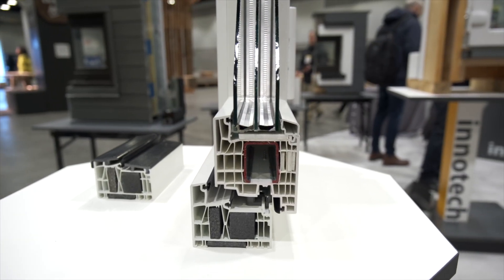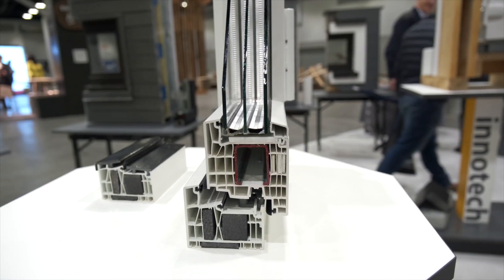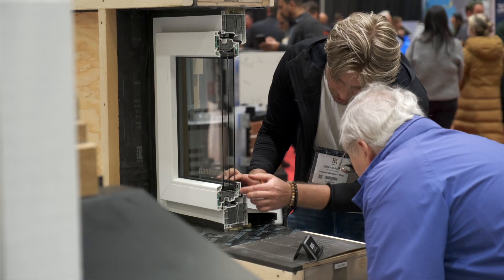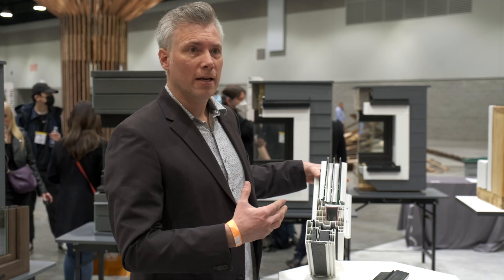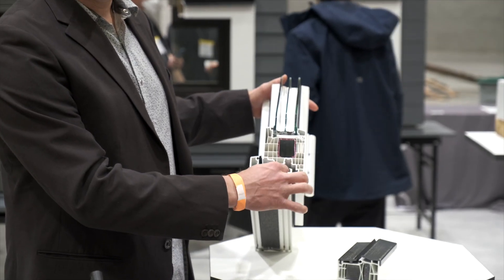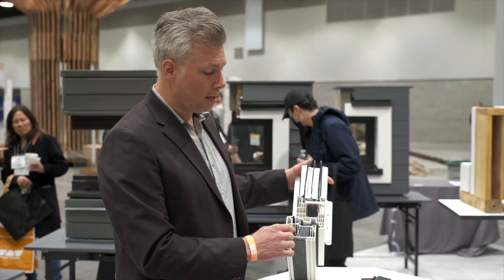It's a UPVC profile system manufactured in Germany. It actually has a steel structural core in the sash profile itself, and that's actually important to handle some of the thermal stresses, the temperature changes that you often see as well as the structural needs. So it has a high density neopore structural core here.